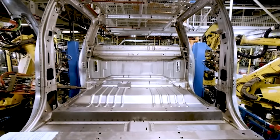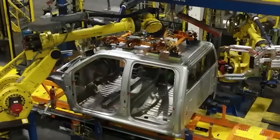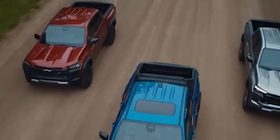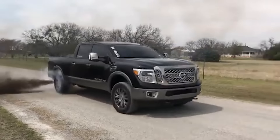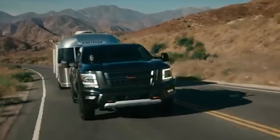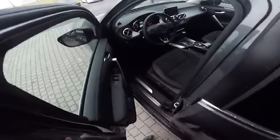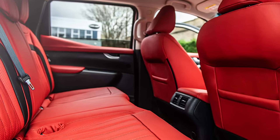Cost-cutting is another factor contributing to the decline in reliability. In an effort to stay competitive and maximize profits, many automakers have turned to less expensive manufacturing processes and materials. Take the Chevrolet Colorado — its interior, dominated by hard plastics, feels cheap and uninspired. Similarly, rust issues in both the Colorado and Nissan Titan XD point to subpar paint quality and inadequate corrosion resistance. Even premium brands like Mercedes-Benz aren't immune: the X-Class failed to deliver the quality expected from the three-pointed star, exemplifying how cutting corners can erode a brand's reputation and alienate its customer base.